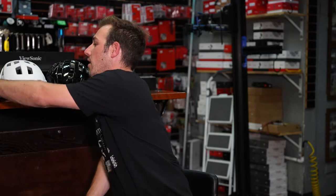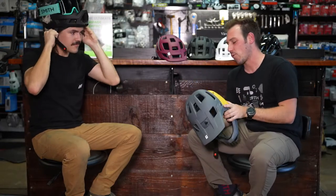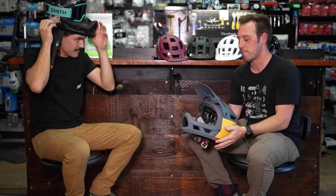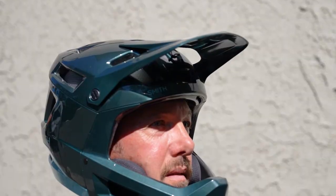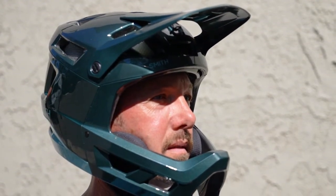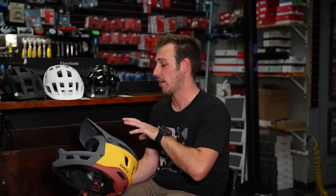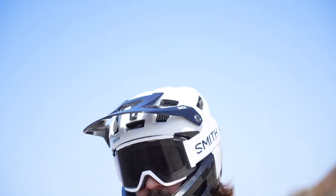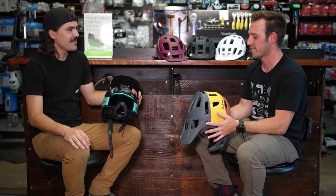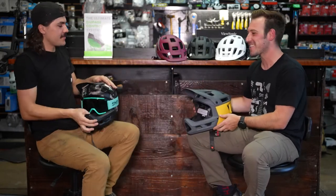The newest helmet in their line is the Mainline, out for about a year to a year and a half. It's super lightweight, fully Koroyd-integrated, DH certified, and also e-bike certified — a big deal as the e-bike market grows. Because Koroyd provides extra protection, they were able to reduce some of the EPS foam, lighten the helmet, and add a lot more ventilation points. Wearing it causes less neck fatigue compared to competitors. Dom teases that Zach's holding their 2023 lineup — an early look for Path customers.